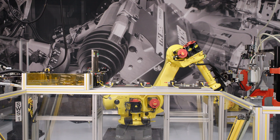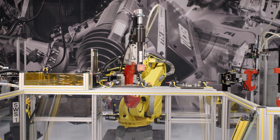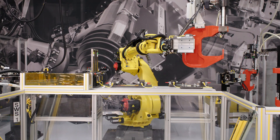SPR is a mechanical joining process that can join two or more layers of material. It employs a cold forming technology to create a robust mechanical interlock. The process involves layering the materials, after which a special tool is then used to compress them together. A rivet is then driven into the top layers, piercing them, and then securely locking into the bottom sheets.